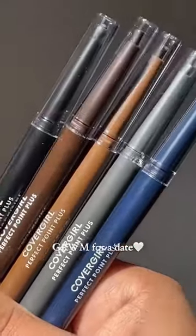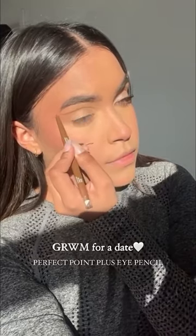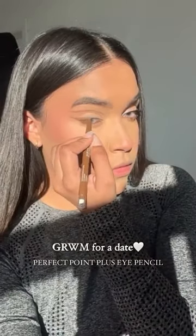I need to get ready in about five minutes for a date, so let's do something quick. I'm going to be outside for a long time, so I'm using this eyeliner because it's super creamy and it lasts all day.